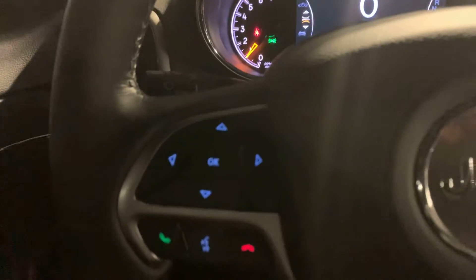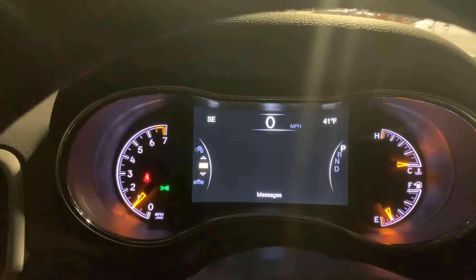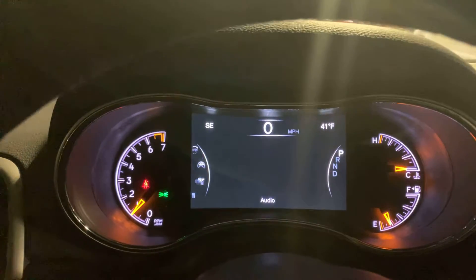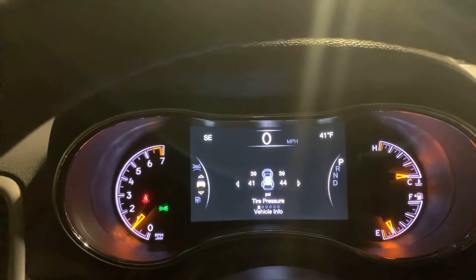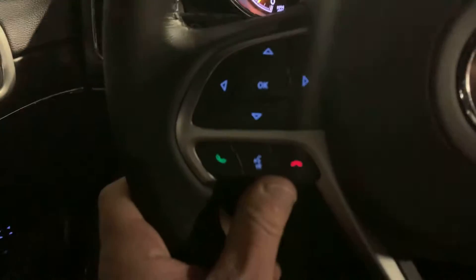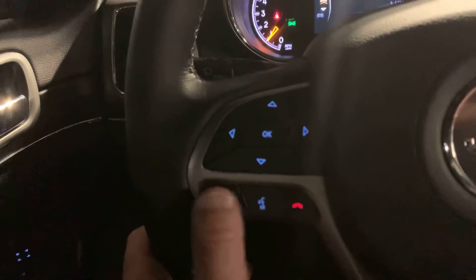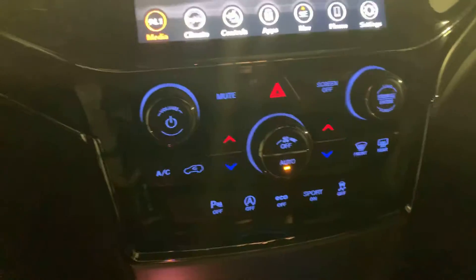It does have cruise, got all your computer settings, driver information center there so you can scroll through, find your radio station, trip A, trip B, tire pressure, fuel economy, all that. You do have your Bluetooth — you can call your last call there. Hands free, man. You can go hands free in here because you do have your Apple CarPlay and Android Auto.